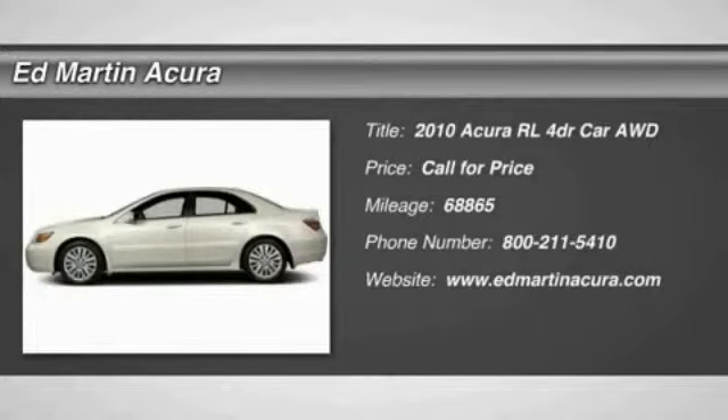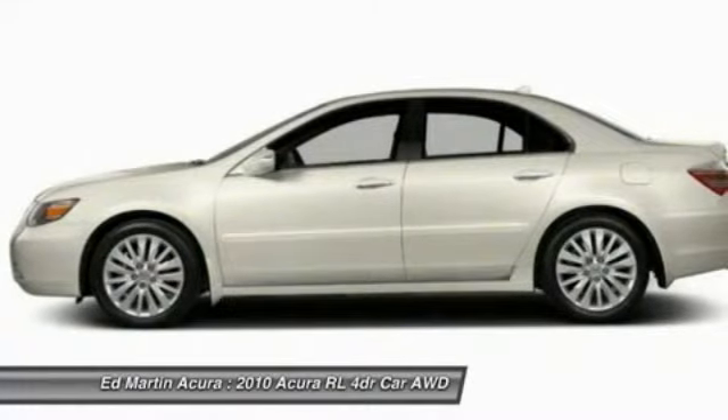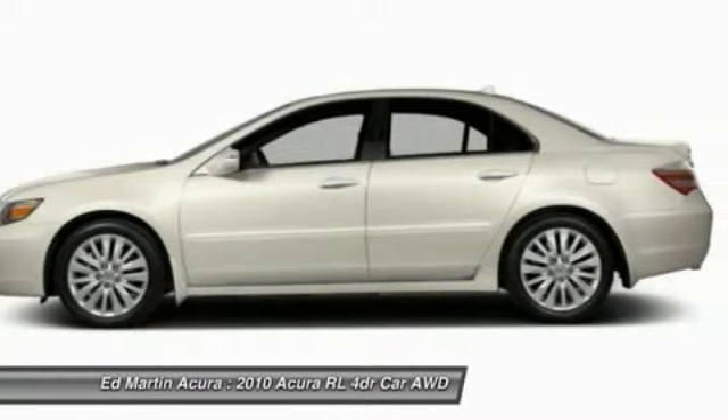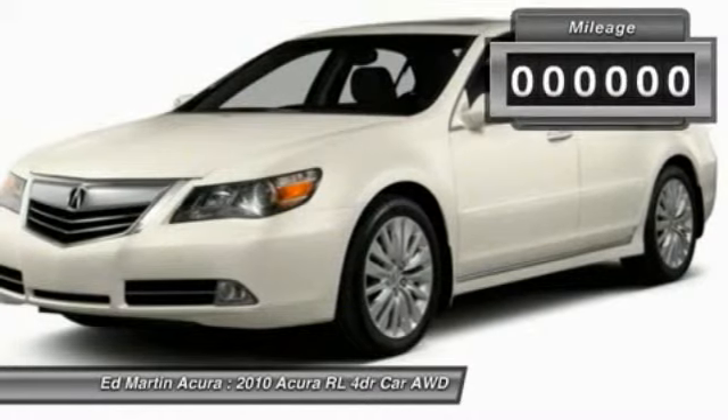The 2010 Acura RL. If you're looking for top-notch crash scores on a vehicle that has a wealth of standard features, the Acura RL fits the bill. This luxury vehicle is packed with technology, has a high-class interior, and handles superbly in all kinds of weather.